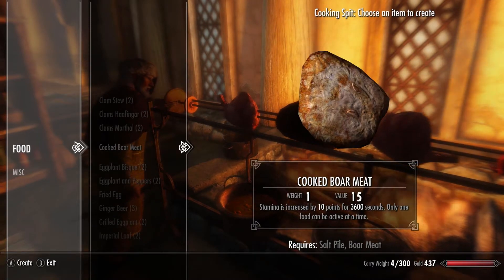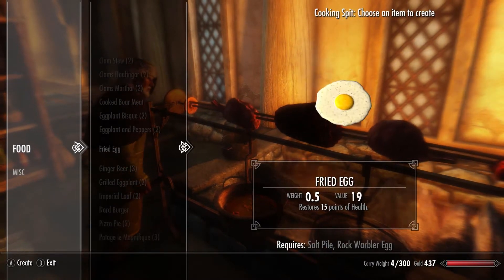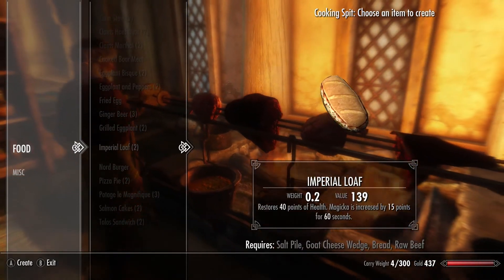Apart from that, at the cooking pot you will find a vast number of food that can be made, anywhere from burgers and sandwiches to loafs of bread and even a fried egg.